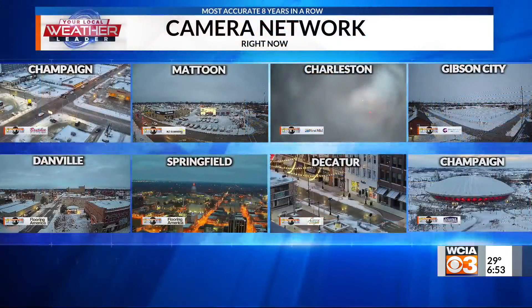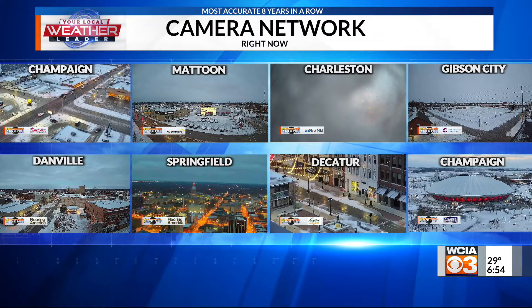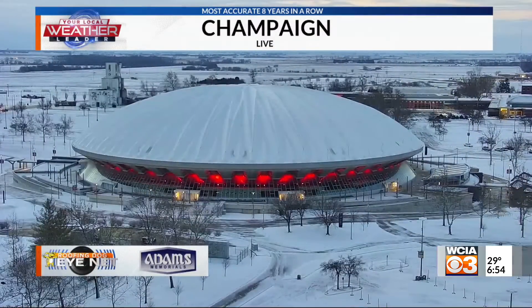Thanks, Karina. Stay warm out there. It is a little bit of a chilly start to our day. Looking at the cameras around central Illinois, there is still quite a bit of snow cover throughout most roadways in our viewing area. Even some ice-covered camera lenses in Charleston — can't even see outside. It is so icy in that area.